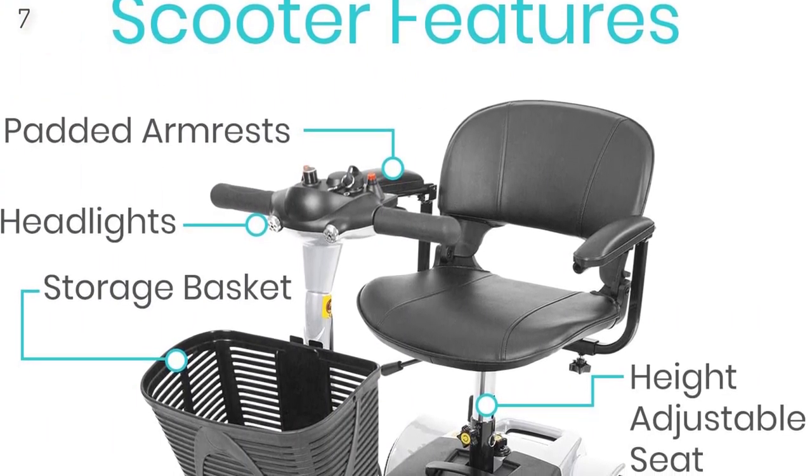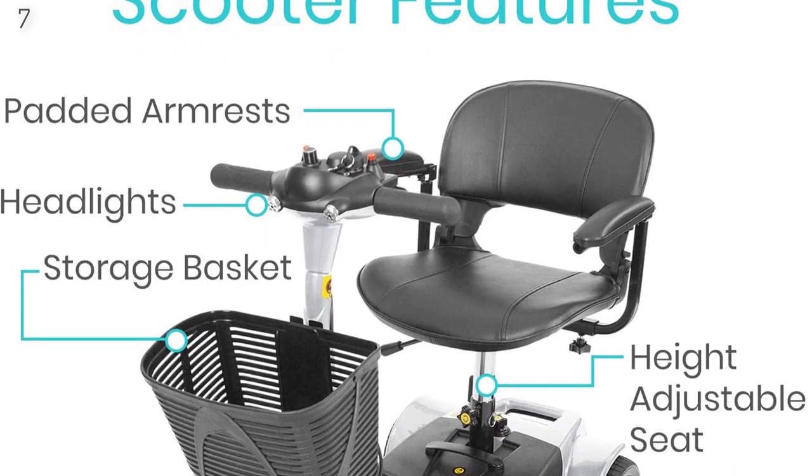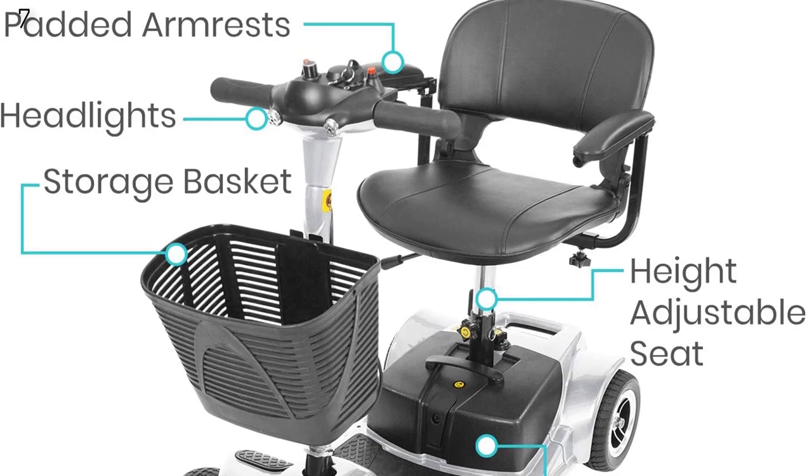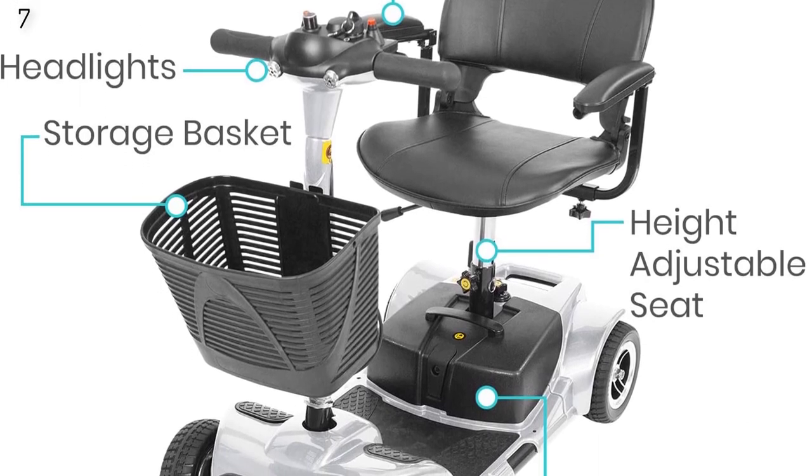Its easy-grip tires are flat-free and non-marking. Its maximum speed is 3.7 miles per hour and it has a driving distance of up to 12.4 miles per charge.